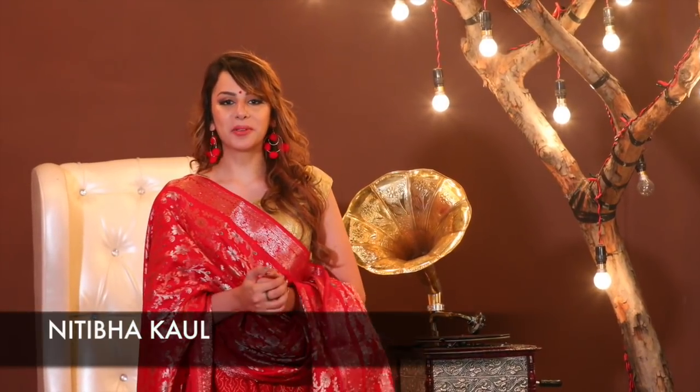Hi everyone, this is Nitabha Kaul and I welcome you guys back to my YouTube channel. It's the festival season and I decided to do a lookbook for you guys.